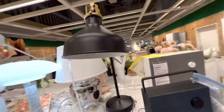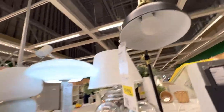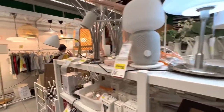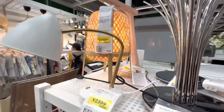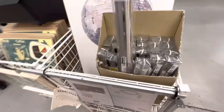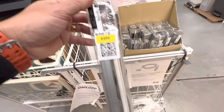Mas olha só essa luminária aqui de mesa. Olha que bonito, meu. Pô, tem vários aqui. Olha essa aqui, de LED. Olha essa aqui, um pedacinho. Bonitinha, né? Olha só o que eu achei aqui — R$ 499,00. Para iluminar a gaveta, você coloca a fitinha de LED.